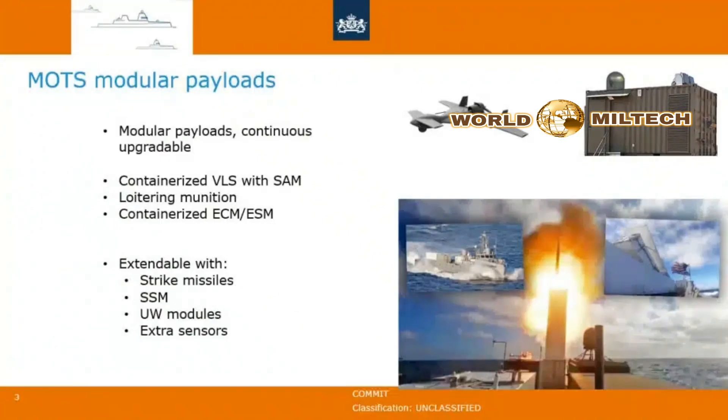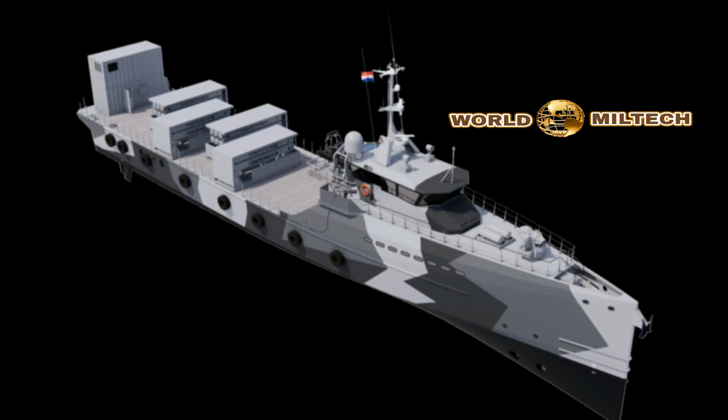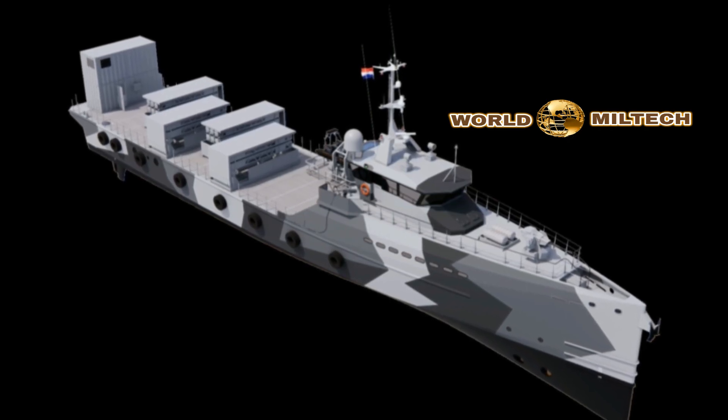The Harop is canister-launched, has a flying time of up to six hours, and has a proven operational history of use against Armenian forces in Nagorno-Karabakh. The Barak-8-ER is a supersonic anti-aircraft missile with a range of up to about 75 nautical miles, and is highly maneuverable for intercepting supersonic anti-ship missiles, ballistic missiles, and unmanned drones.